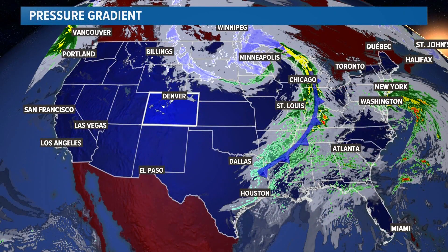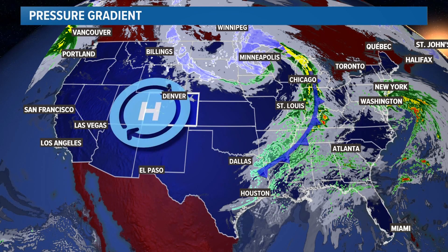Those winds have been enhanced by something called the pressure gradient. High pressure has been building over the Rockies and the storm system is deep low pressure. Air moves from high to low pressure like a rock rolling down a hill. The steeper the gradient, the faster the wind blows.